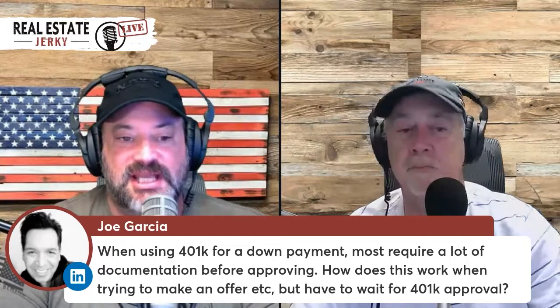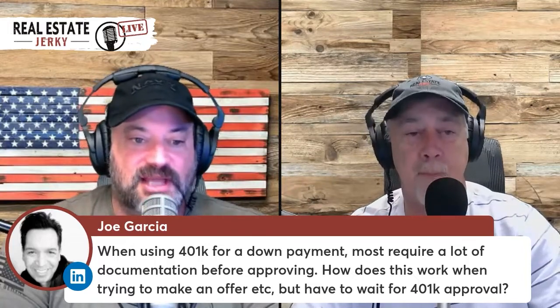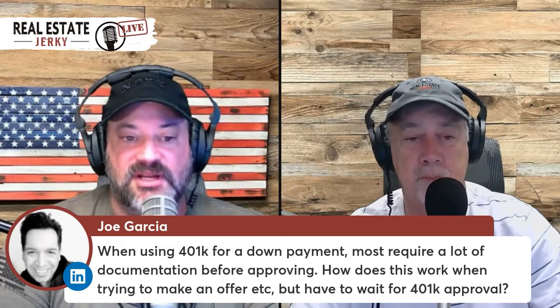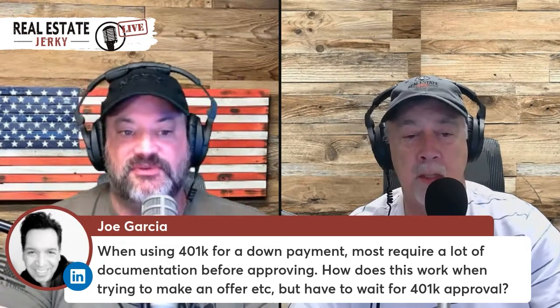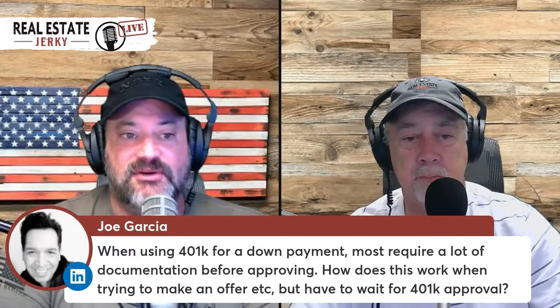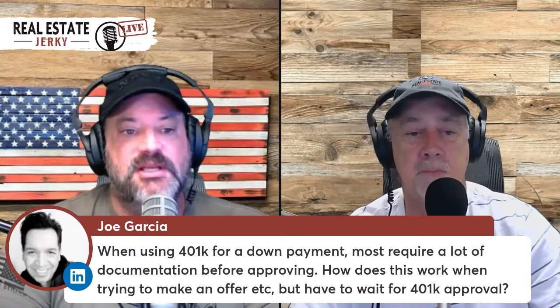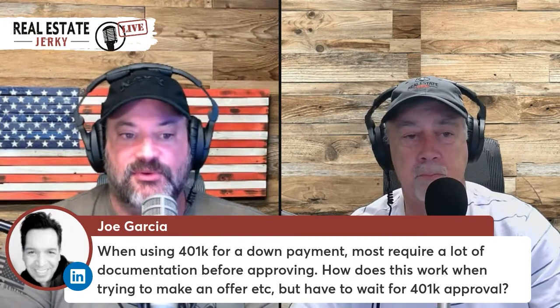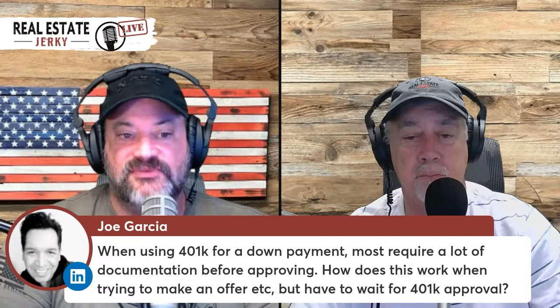I would tell you to do it ahead of time to see what you're allowed to do. Because everybody's 401k and 403b have different requirements — every company sets them up differently with different rules. Sometimes you can take out ten thousand dollars as a one-time lump sum with no payments.